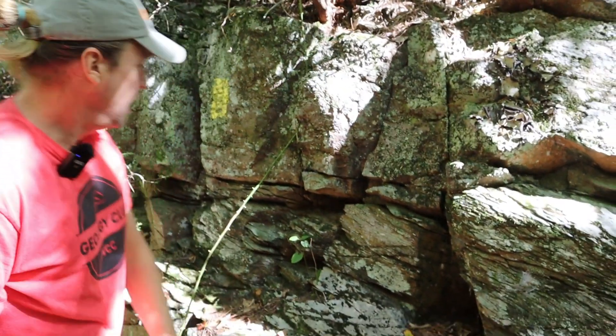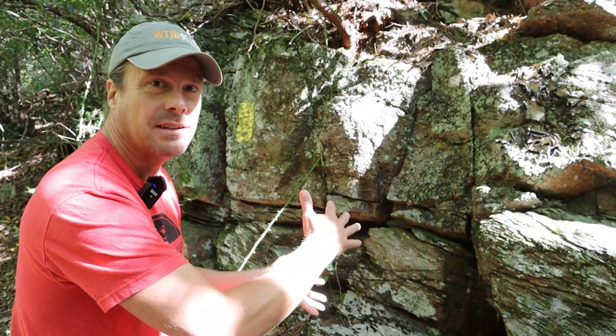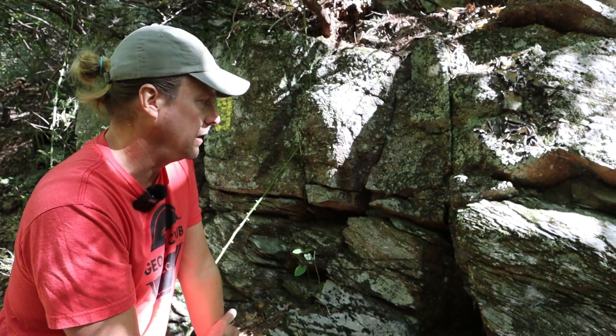So we're looking at evidence of a time of tectonic quiet that has been overprinted by tectonic violence — squeezed and imparted with cleavage in the layers that are susceptible to it.